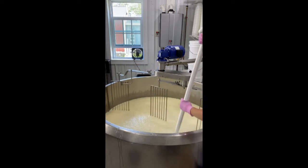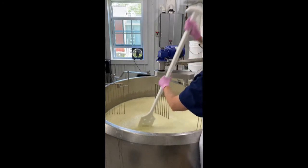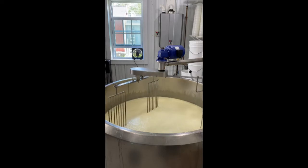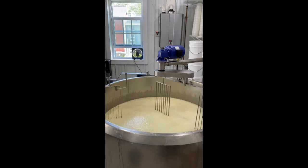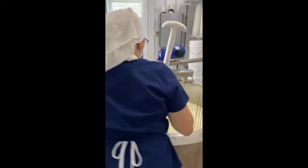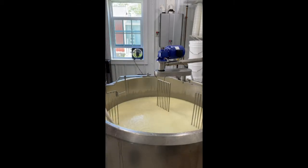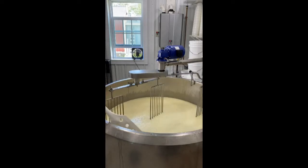It's important to try to get the curd cut as uniform as possible so that as it's stirred and cooked, the little pieces of cheese will dry out or lose whey at the same rate. If you end up with big chunks of curd in your finished cheese, you get a wet spot in the cheese. It can continue to acidify because it doesn't get salted, and then you end up with a hoopy spot in the cheese. You can see all the whey that's coming out of the curd now. We're going to shut this off and let it settle for about five minutes and rest.